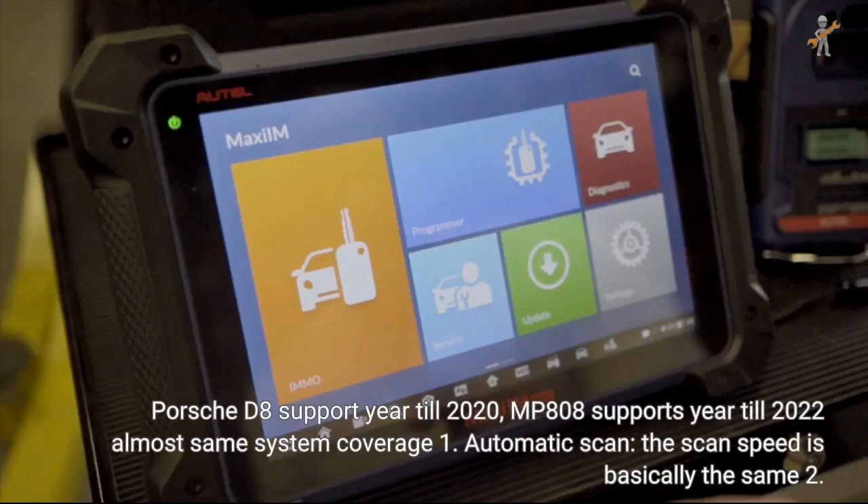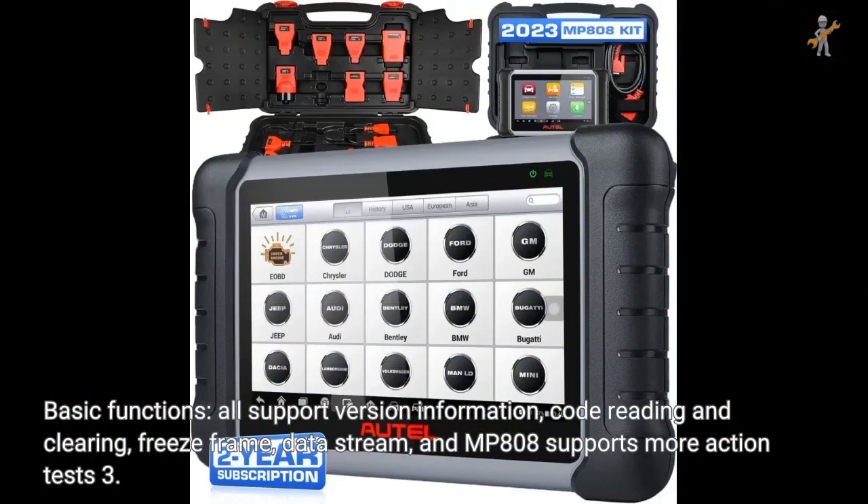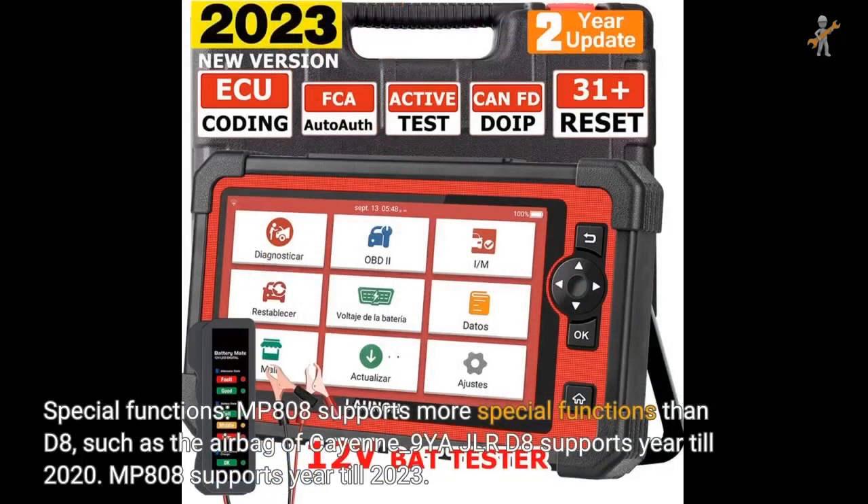For Porsche: D8 supports year till 2020; MP808 supports year till 2022, with almost the same system coverage. Automatic scan speed is basically the same. For basic functions, all support version information, code reading and clearing, freeze frame, and data stream; MP808 supports year till 2022 and more action tests. For special functions, MP808 supports more special functions than D8, such as the airbag of Cayenne_9YAJLR.